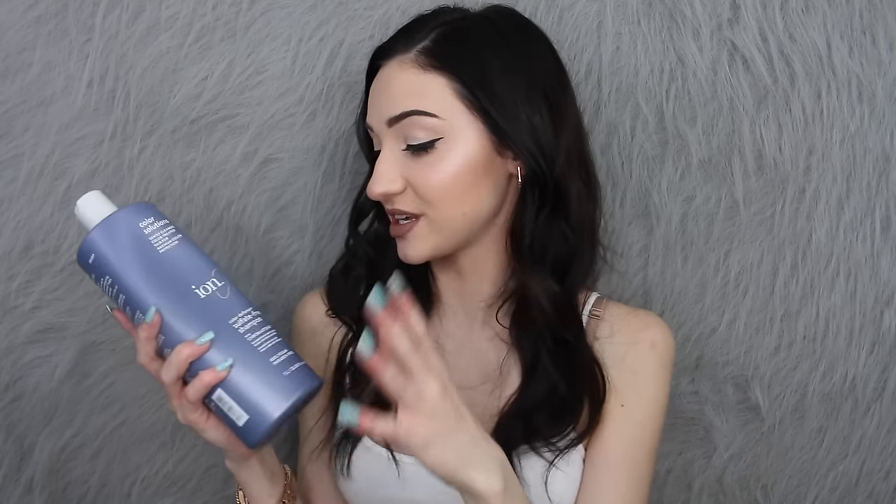So I'm starting off with my shampoo. This is the Ion Color Solutions Color Defense Sulfate Free Shampoo. I've been using this shampoo ever since I dyed my hair darker and it has been a lifesaver. Whenever you're depositing color onto your hair you want to make sure to get a sulfate-free shampoo so that your color lasts the longest. If you get a shampoo that is not sulfate-free, it's going to start to strip your color more and more. I've found that using this on my hair keeps the color vibrant and doesn't strip the color.